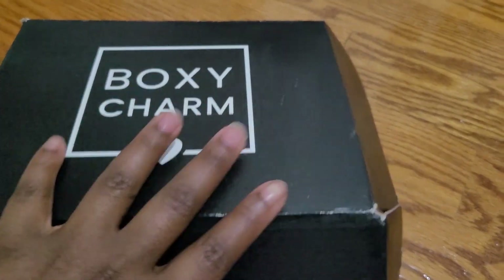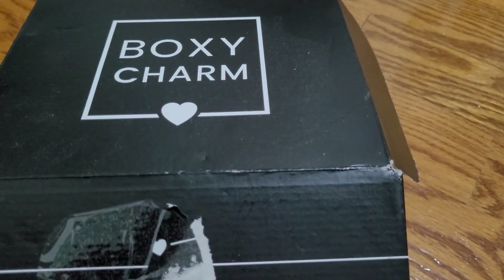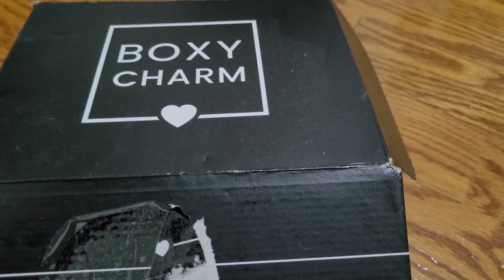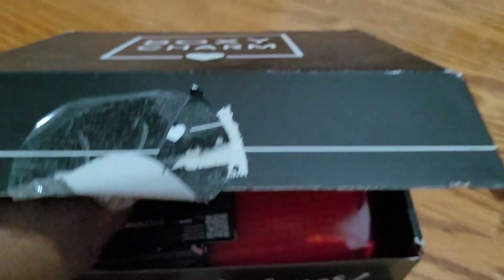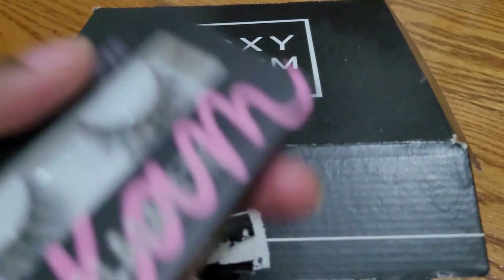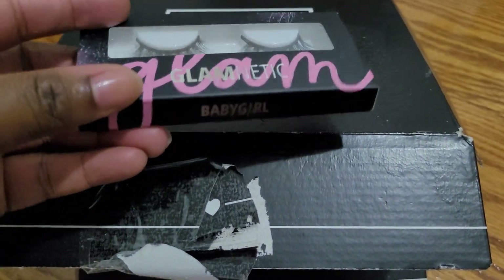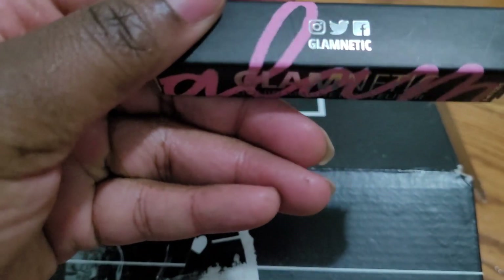Okay guys, this is box number one — we're just going to jump right in. It was open already but I hadn't gone through it because I forgot I had to record, so I grabbed my phone and just got this video going. You know the drill — it says BoxyCharm on the outside, comes with a postcard, and the back tells you what's inside. First up, we have GlamNetic lashes and the GlamNetic magnetic glue.